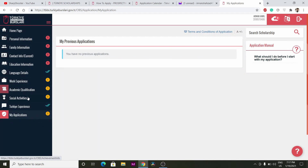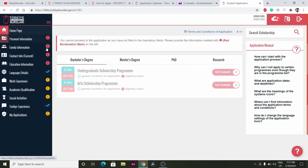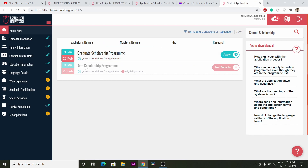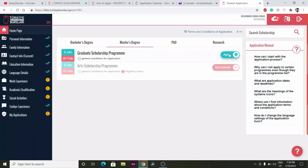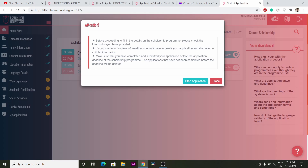Once you have completed all your profile details, go to the home page. Based on your information, the system will show which scholarship programs you are eligible to apply for — bachelor or master level will show a green tick. For example, I am eligible for the graduate scholarship program. Click Apply and read the general conditions. For master's, candidates should not have been born before 1991. Then click Start Application.